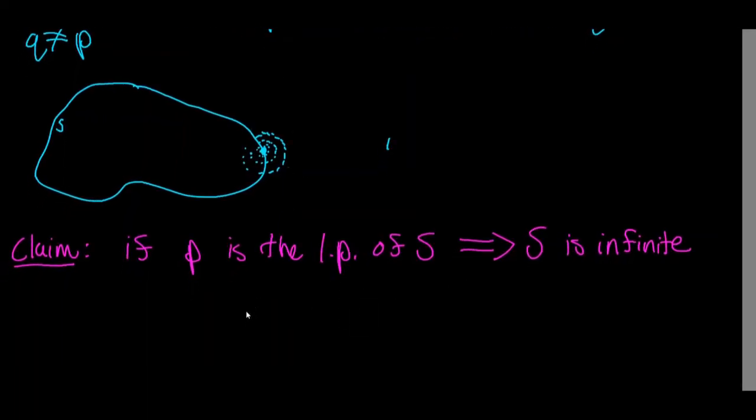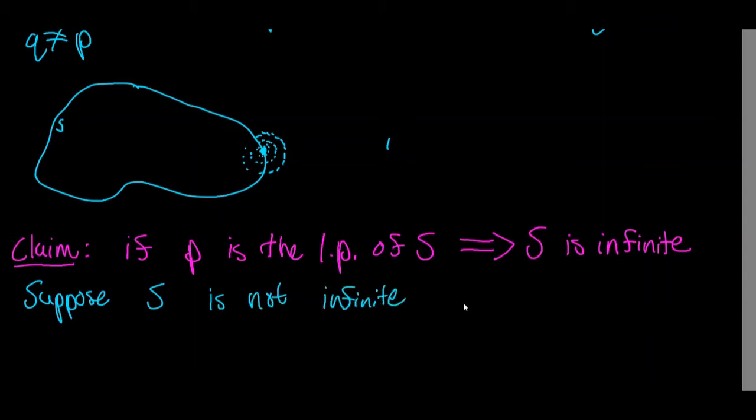Oftentimes, when a direct proof doesn't come directly to mind, it's helpful to try proving by contradiction. So let's do that. Suppose S is not infinite — that is to say, that S is finite.